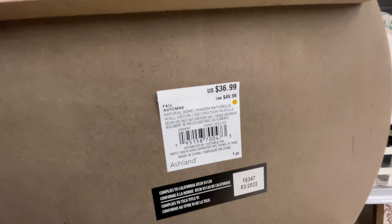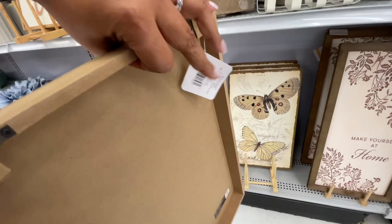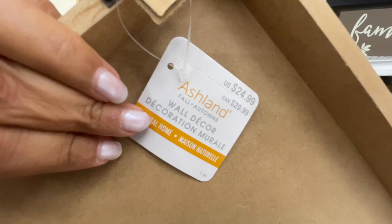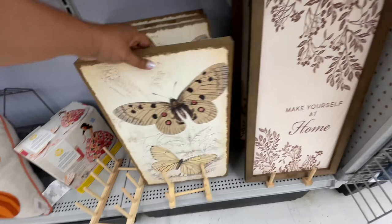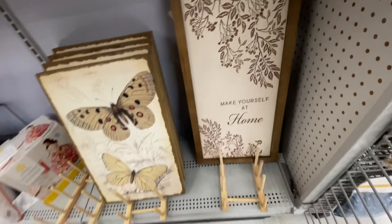Starting off with the fall. All things fall and Halloween are out at Michael's. Last time we were here it was just the very beginning — I think just one of their collections was out. Now it is all out and it's really, really good.